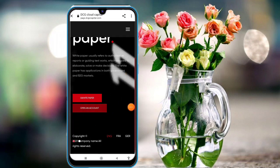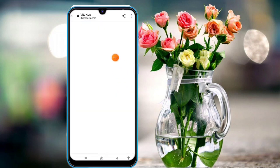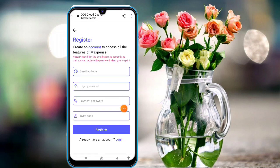To sign up, click on 'Open an Account' and you will see this type of interface on your mobile screen. Click on the registration option. Fill in your email ID, login password, payment password, and invitation code, then click the registration option. Your registration will be successful within a second.